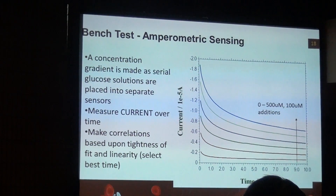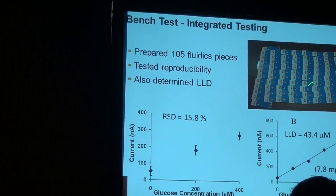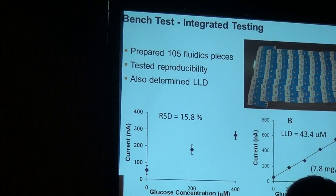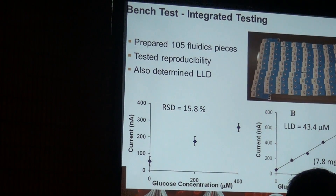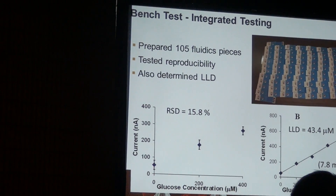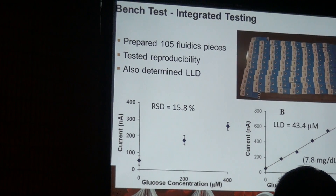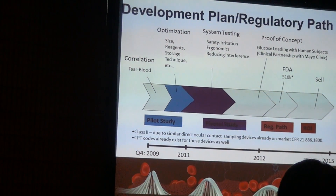We looked at the electrochemical generation of current over time, picking time in seconds because of the tightness of fit and the responsivity gradient that kept a nice linear curve. Three days of fabrication in our high-throughput mode gave us about 100 devices. We actually achieved something around the FDA's desired target of 20% reproducibility, and we also had a lower limit of detection right around where tear fluid glucose levels are. We were very excited and decided to move forward down our clinical pathway to a preclinical study.